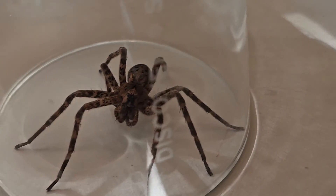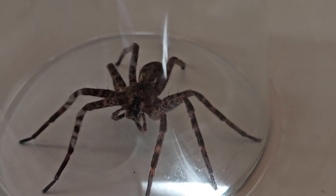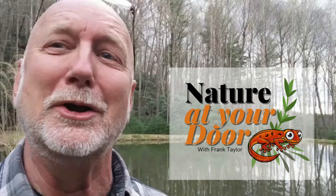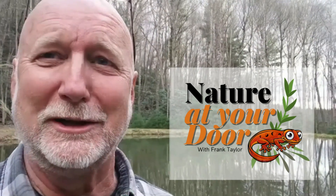So today's episode is going to be about some of the largest spiders that you can find in the United States. I'll tell you some things about its biology, its bite, and things you ought to know about this particular really big spider. Right here in your backyard, you never know what you're going to find.